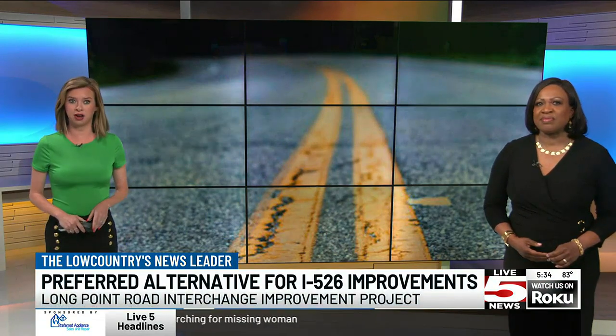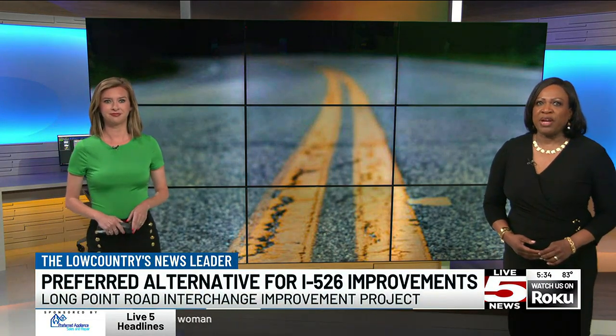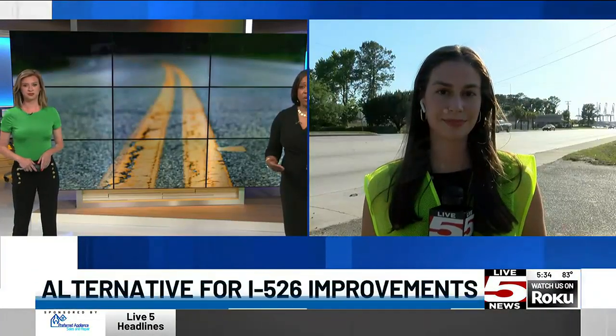South Carolina Department of Transportation is narrowing down plans for the Long Point Road Interchange Improvement Project. Meredith Blair joining us now from an area that a lot of people know to be one of those really congested areas, Meredith.